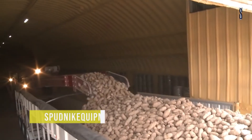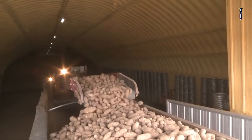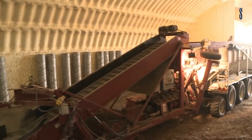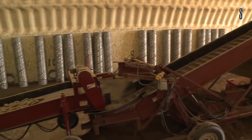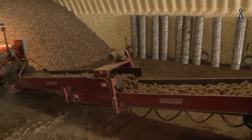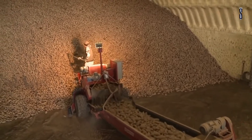Spudnik Equipment brings 150 years of experience dealing with spuds. Spudnik has all you need when looking for potato, sugar beet, or other vegetable equipment. Spudnik starts with planting equipment — all you need is a tractor to tow the many different size plows, planters, or spreaders designed to suit your needs.